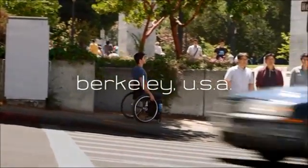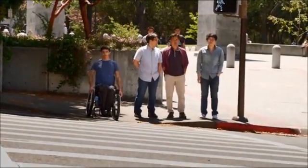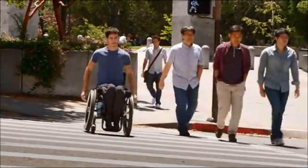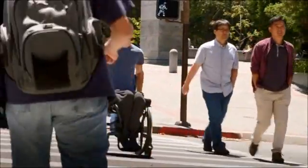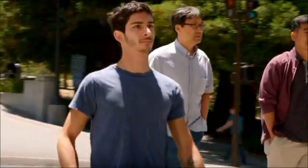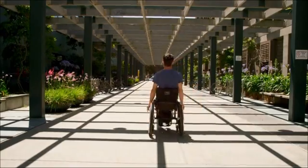24-year-old Steven Sanchez broke his back eight years ago going over a jump on his BMX bike. He hasn't walked since. But today is going to be the day that all that changes.